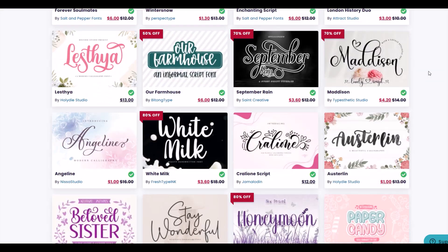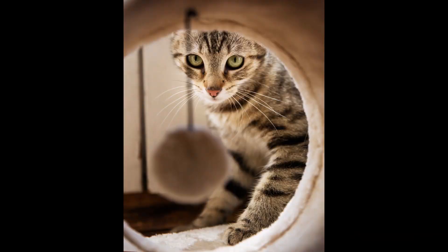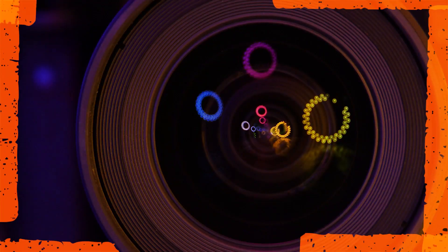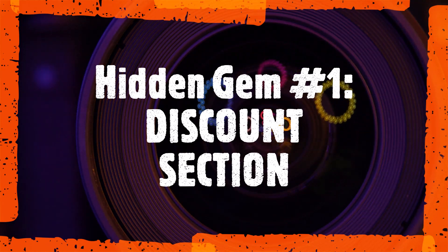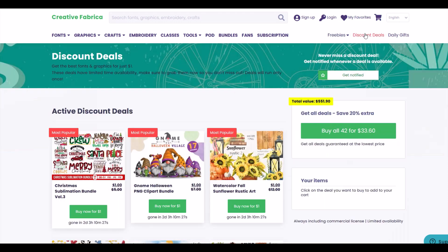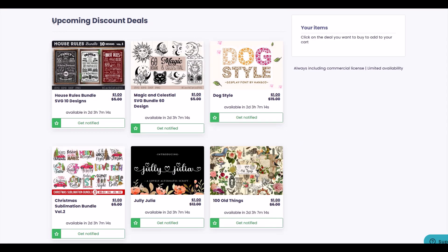Let's take a look at five hidden gems inside Creative Fabrica. Hidden gem number one is the discount section. Here you can get bundles and fonts for about one dollar. The really cool thing is that this changes every week — next week there will be a bunch of new items in there. You can even scroll down and see what's coming up so you can save your pennies.